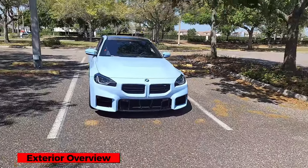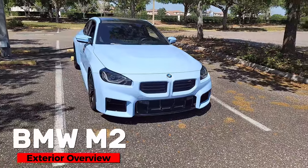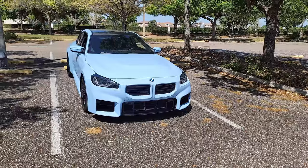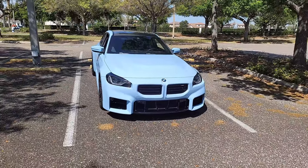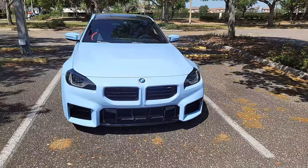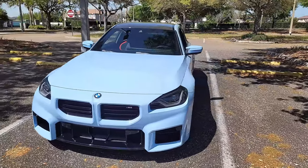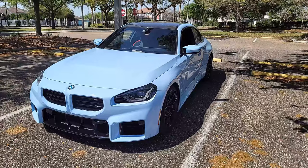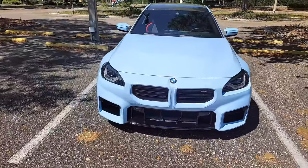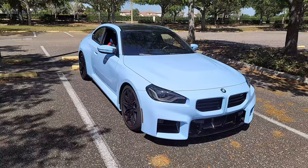The G87 M2 came out in 2023 — released in April of 2023 as a 2023 model year. The M2 we have here is in the launch color called Zandvoort Blue. I absolutely love this color because it has a very similar vibe to the Porsche Miami Blue, and it really helps in accentuating the lines of the vehicle.